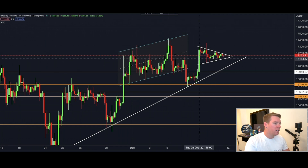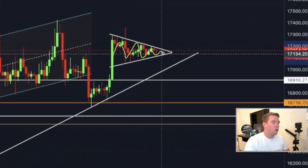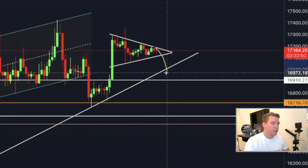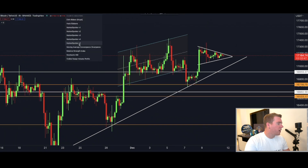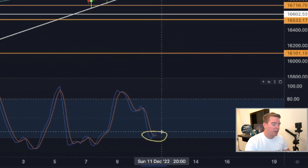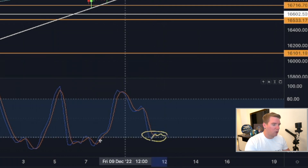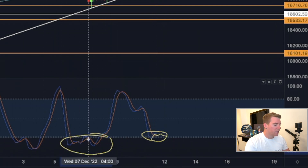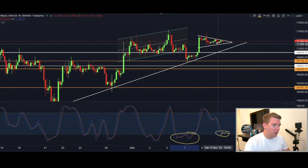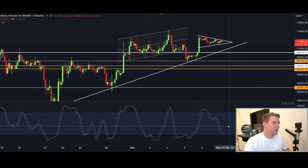On the 4-hourly chart we have a bull pennant where we are now consolidating and getting closer to the apex for a potential break to the upside or downside. One reason why I believe we're going to break it down is the Stochastic RSI — we already have again a sell signal, and the way it is wobbling on the ground is the same as before, which is not looking too good. Of course we could break to the upside as the Stochastic RSI did previously, but I don't believe that is going to happen.